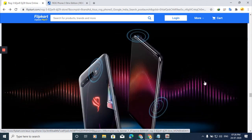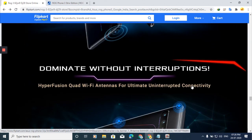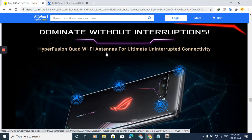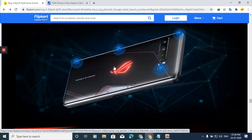This is a game-ready device — just come and play. It packs all the best features and technology into one device. It also has Hyperfusion Quad Wi-Fi antennas — four Wi-Fi antennas at four different points for best connectivity.